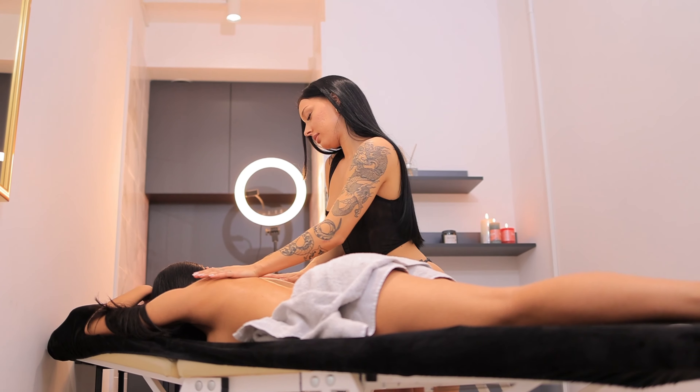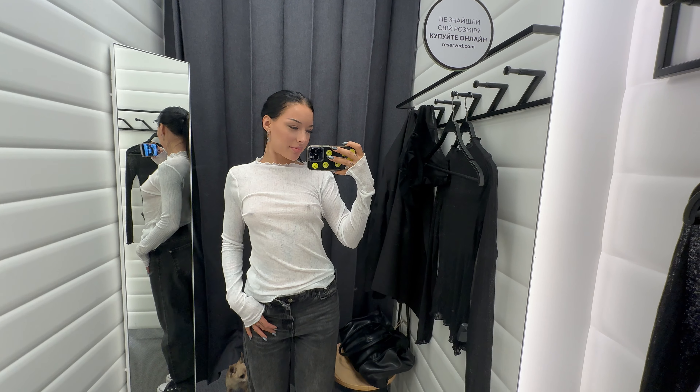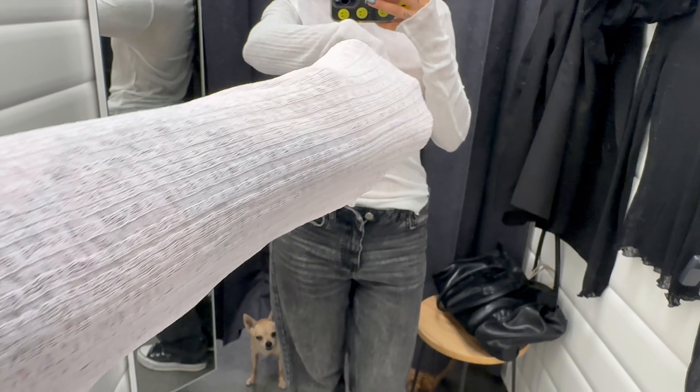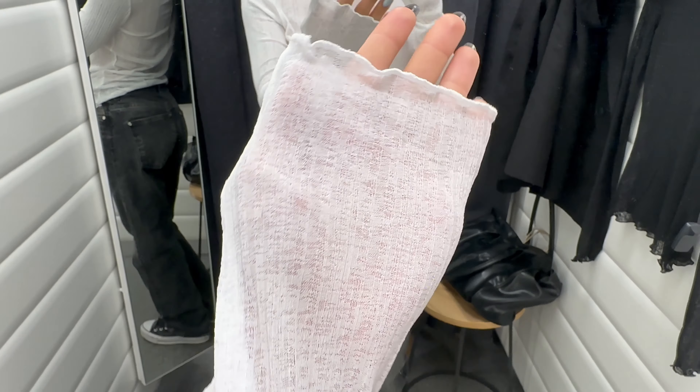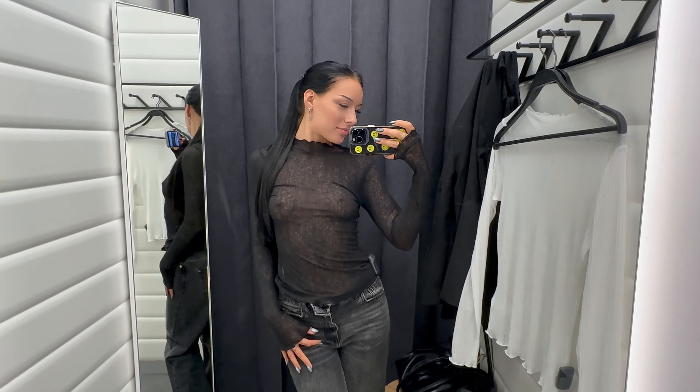Next, we have this beautiful white semi-sheer striped turtleneck, also with long sleeves. The stripes add a classic touch, and the fabric is just as soft and stretchy as the previous top. It's versatile and easy to style — whether you pair it with jeans for a casual day out or dress it up for a more polished ensemble. And there you have it — these were my top picks for today's haul.